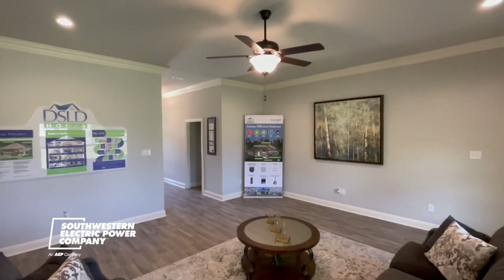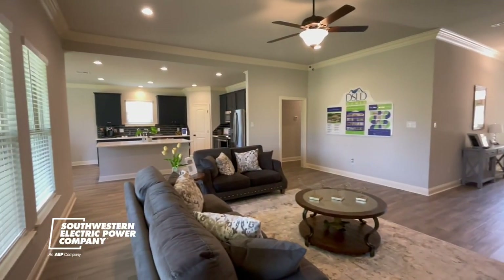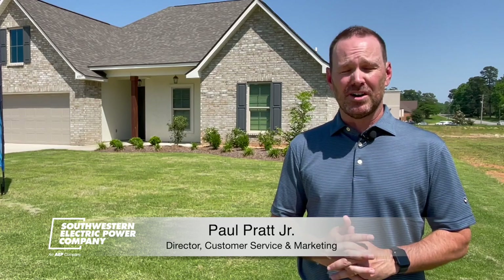82 homes are planned for this development. That is a pilot program for SWEPCO and DSLD homes. Looking at this development, because it was a smaller development, we thought this may be a sandbox for us to try new technologies and push the envelope, so to speak, on efficiency.